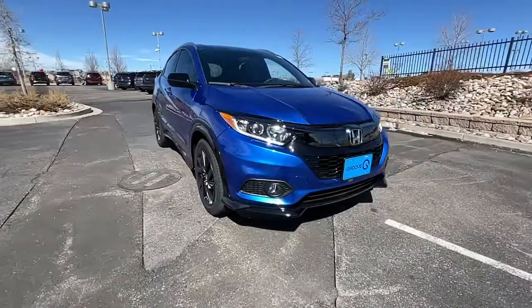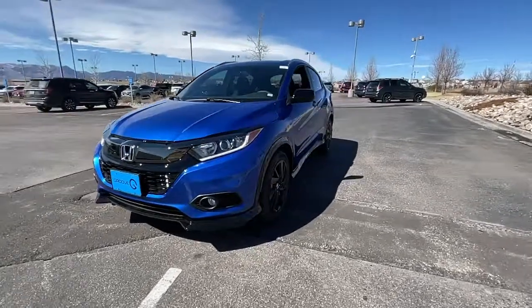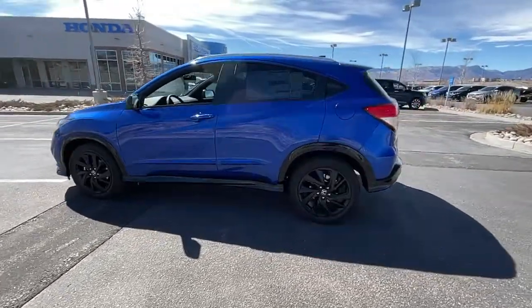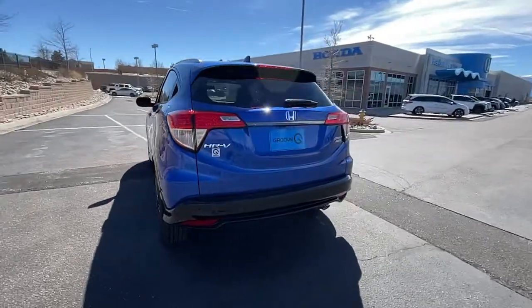Picture yourself in the 2022 Honda HRV. Check out this HRV. It's the small SUV that packs clever cargo solutions, agile handling, advanced safety technology, and impressive fuel efficiency all wrapped up in fresh, bold style.